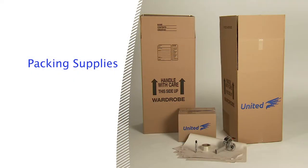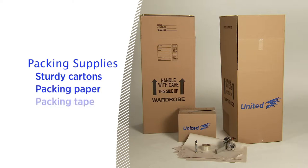Before you start, it's a good idea to gather everything you'll need, including sturdy cartons of various sizes with flaps that can be completely closed, packing paper, packing tape for sealing to pack cartons, and felt tip markers for labeling.